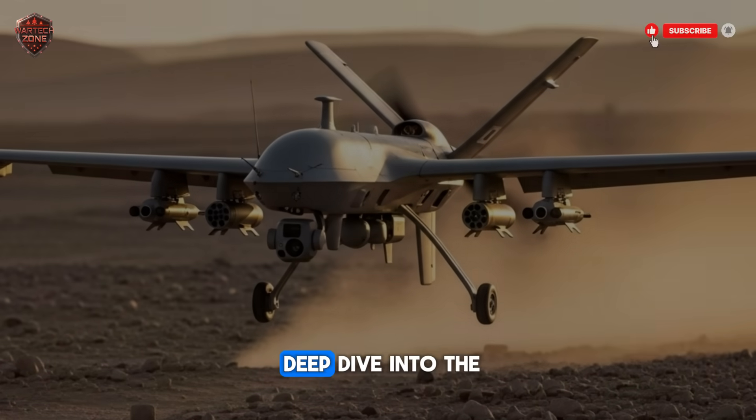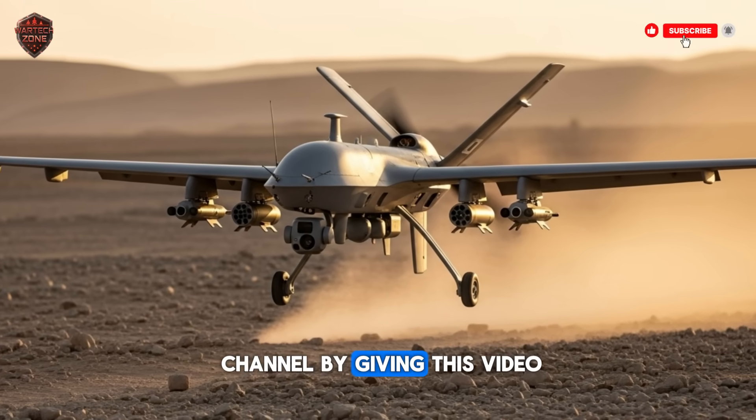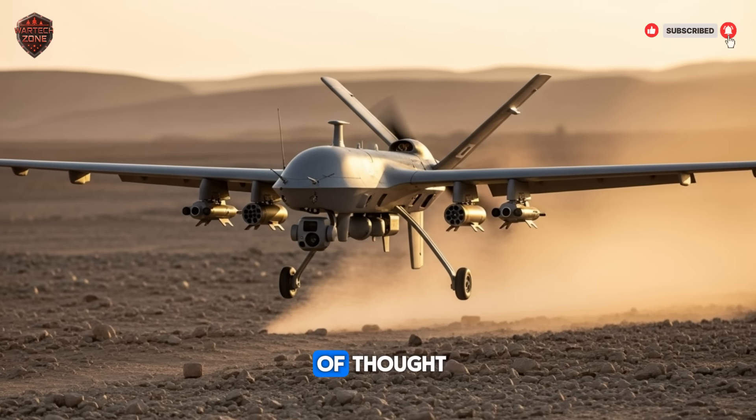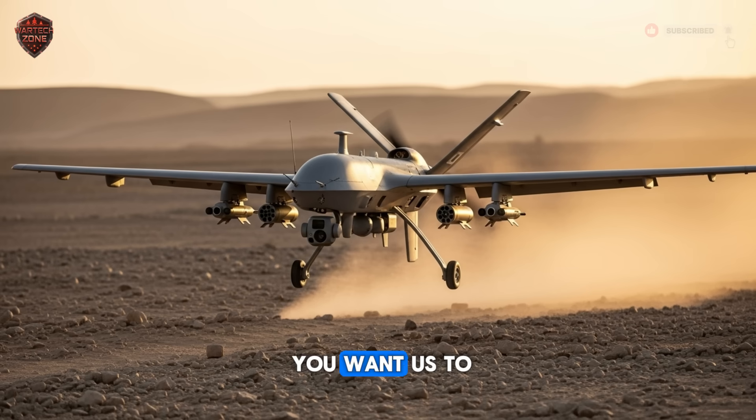If you found this deep dive into the future of autonomous technology fascinating, please support the channel by giving this video a like on Winds of Thought. Let us know in the comments what other advanced technologies you want us to explore next. Subscribe and hit the bell so you never miss our next breakdown.